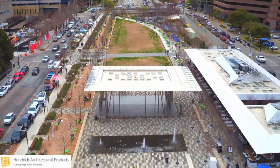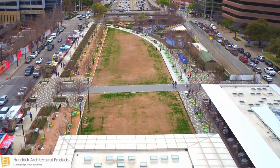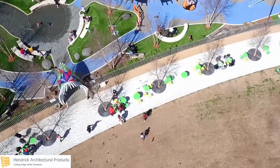Hendrick's manufacturing team was tasked with championing the design and manufacture of custom tree grates for a 5-acre central gathering space in the heart of Dallas, Texas — Klyde Warren Park. The landscape architecture firm, the Office of James Burnett, sought tree grates that limited the complexity to install.